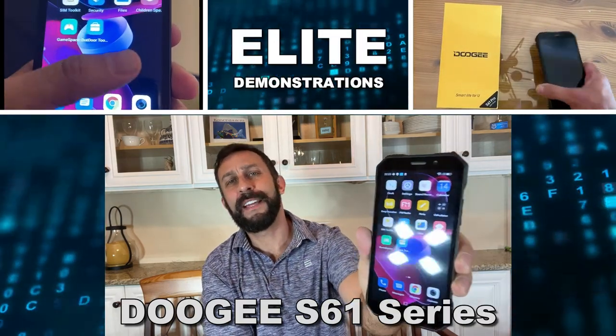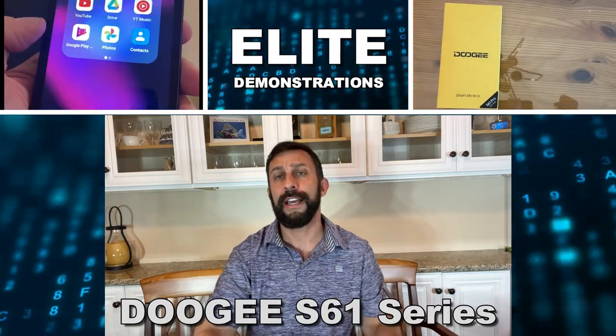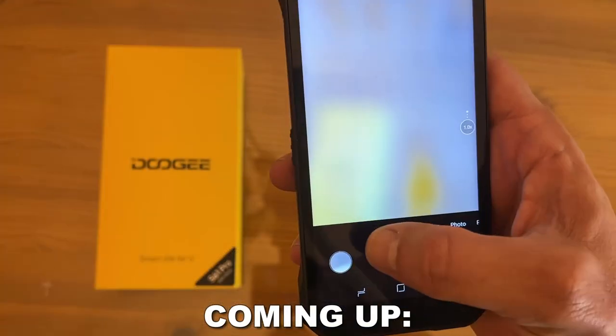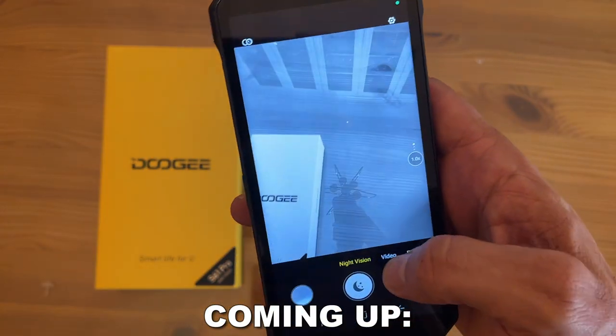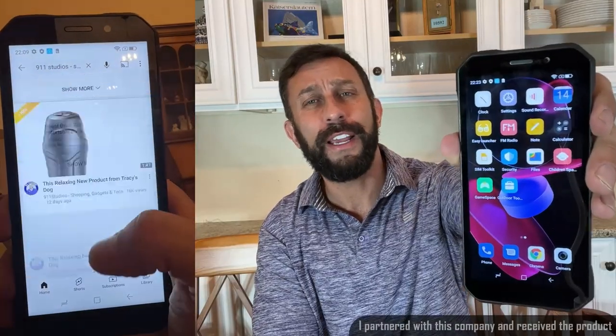Hey folks, Adam here from Elite Demonstrations. I have the shiniest, best new phone on the market. It's the Doogee S61 Pro, and this is my new favorite phone for 2021 — smart life for you. This thing is absolutely fantastic at 6 gigabytes RAM and 128 gigs storage. It's fast and furious, and absolutely fantastic.